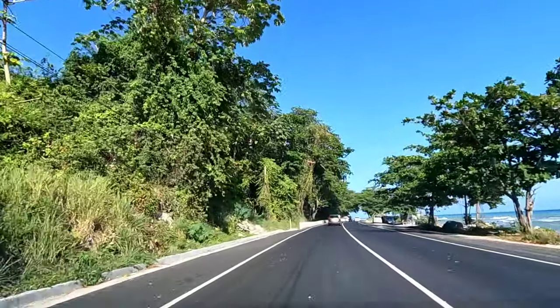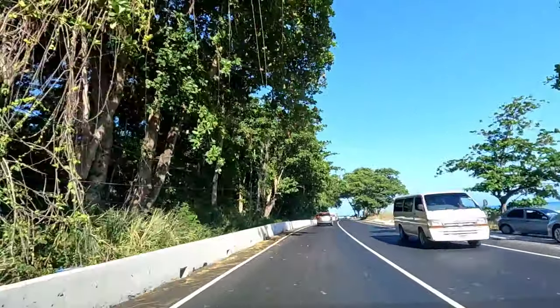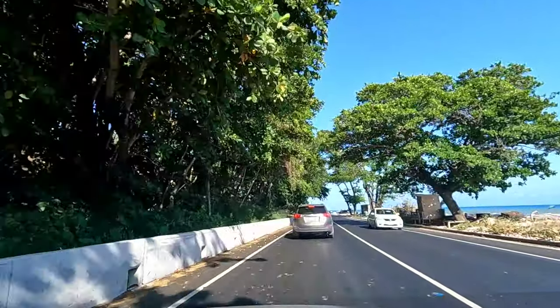My viewers and my subscribers, I am coming up now to the Rose De Lafort area. The stall is still there - people are still using the stall out there.